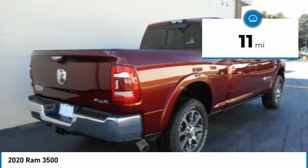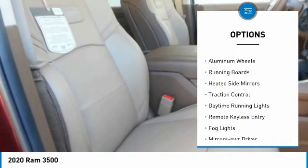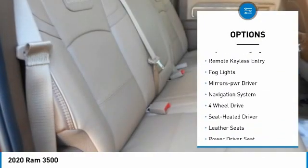This vehicle has less than 100 miles. Here are some of this vehicle's great options: towing package, bed liner, aluminum wheels, running boards, heated side mirrors, and traction control.